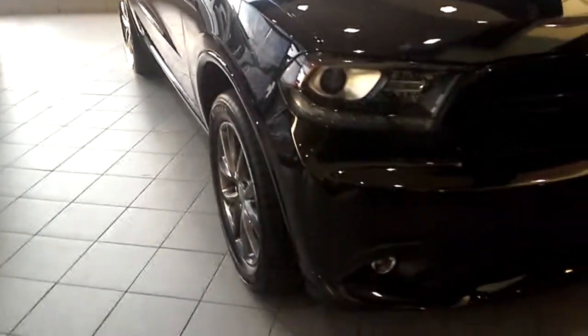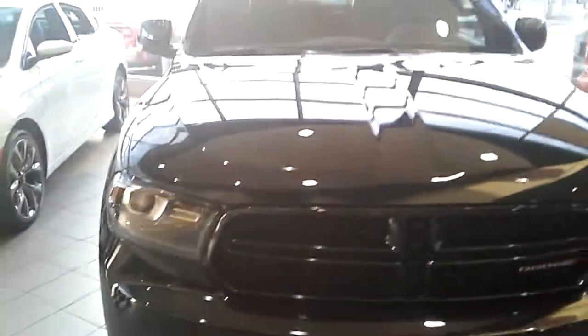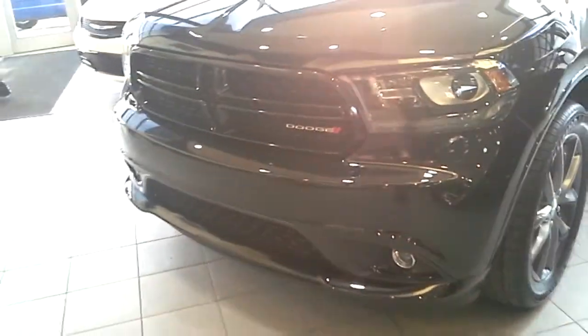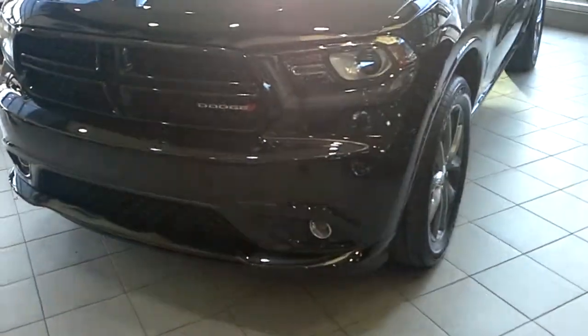Hey Peter, it's Josh from Londonderry Dodge and here I'm showing you that Dodge Durango you inquired about. I know Harry was helping you out. Let me just go through and show you some of the package here and some of the options.